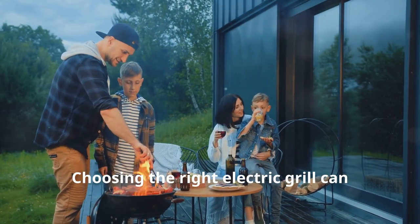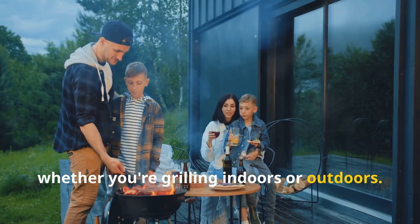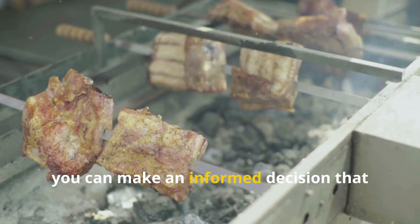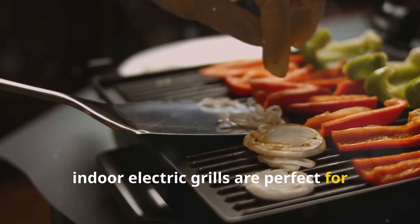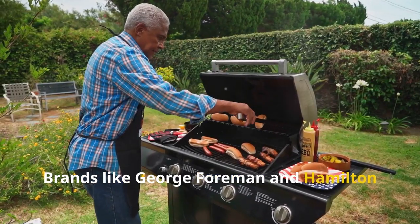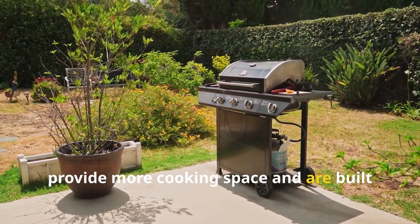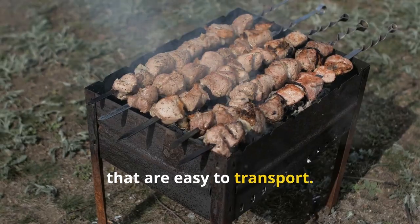Choosing the right electric grill can significantly enhance your cooking experience, whether you're grilling indoors or outdoors. By considering the types of grills available, the key brands and their advantages and disadvantages, and the important features, you can make an informed decision that suits your lifestyle and cooking preferences. In summary, indoor electric grills are perfect for those with limited space or who prefer cooking inside. Brands like George Foreman and Hamilton Beach offer affordable and easy-to-use options. Outdoor electric grills, such as those from Weber and Char-Broil, provide more cooking space and are built to withstand the elements.